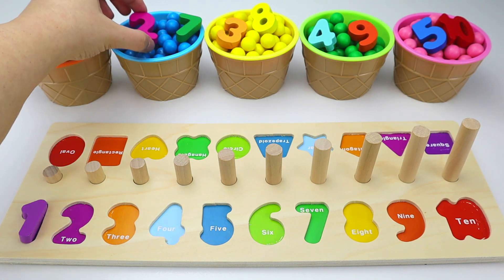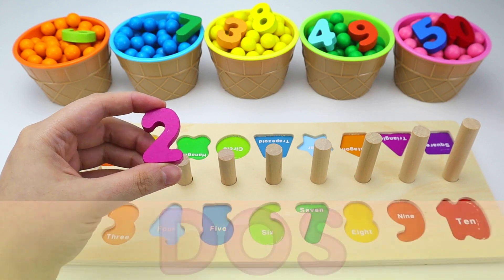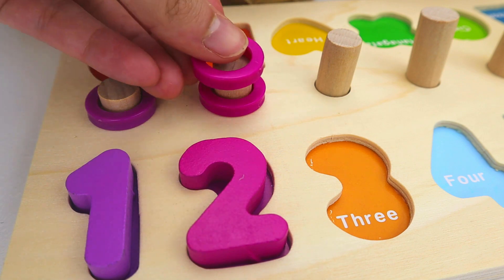Next, we have the number two. And in Spanish, dos. One. Two.